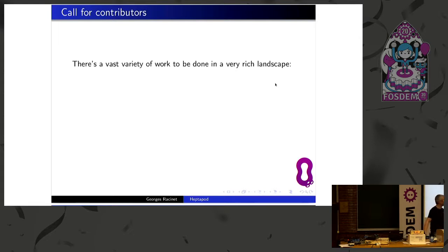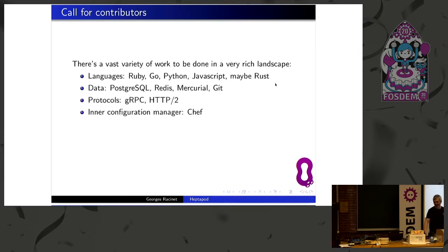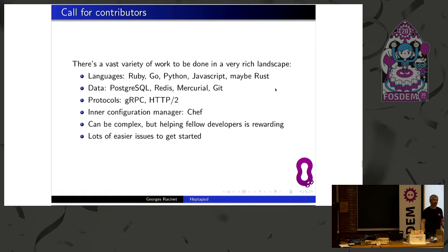This is lots of work, and I'm inviting you to contribute. If you like rich environments, diversity, and integration challenges, then you can play with four or five different programming languages, different database storage systems, different protocols, and even a built-in configuration manager. It can be complex, but in my experience it's rewarding to work to help our fellow developers. And last but not least, there are many small issues that can be tackled almost right away — like changing a page which explains how to merge with Git instead of with Mercurial. That's easy, and you can help people with that.